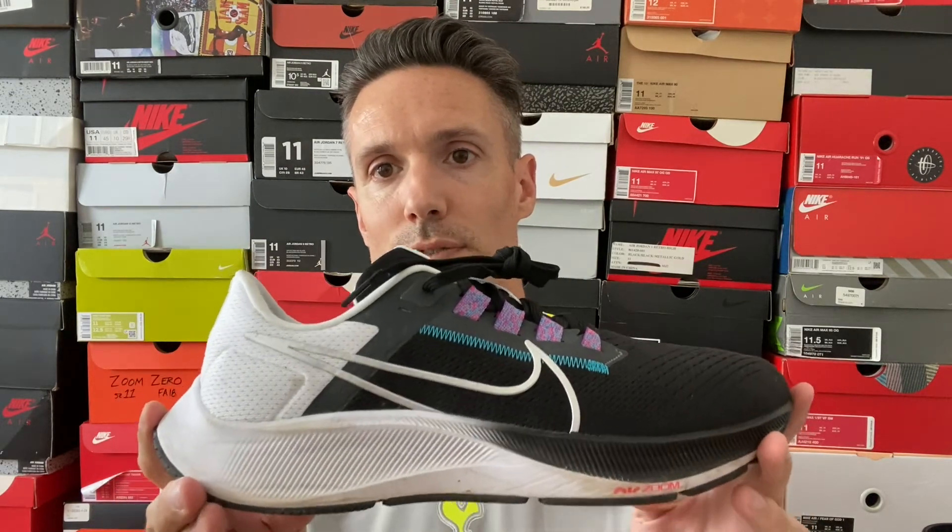Up next is another shoe pretty much anyone can wear: the Pegasus 38. It's an awesome shoe for just a normal type of run. A lot of Olympians use these to train in, as well as normal runners. They have React cushioning in the heel and Zoom Air in the forefoot — really great for propelling forward. Mesh upper, and not as much arch support, but definitely a supportive shoe. There are usually some issues with heel slipping. The 37 was a lot worse, so these are definitely an upgrade. This one is a little softer than the 37, so just be aware of that.